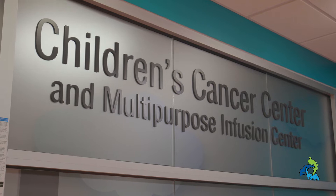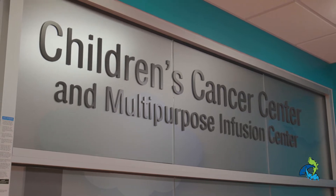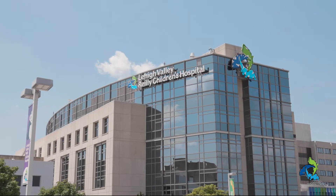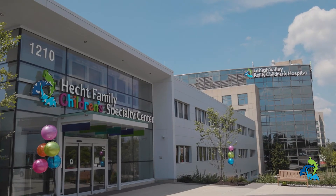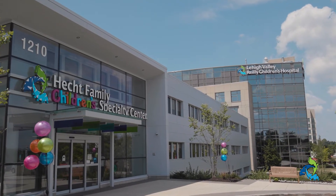Welcome to the Children's Cancer and Multipurpose Infusion Center at Lehigh Valley Riley Children's Hospital. Our experienced clinicians and staff members are here to support you and your family from the minute you walk through our doors.